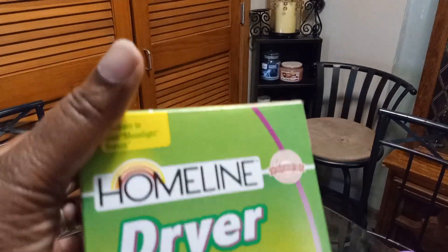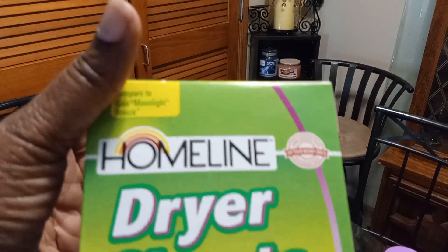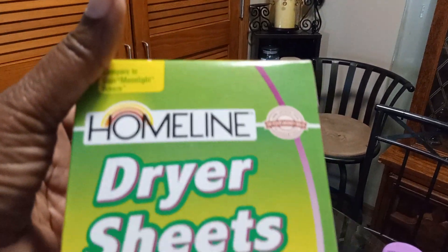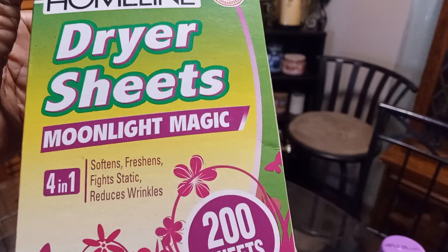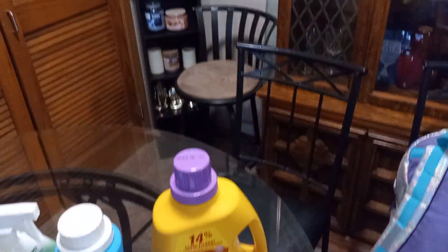Just because this is Homeland doesn't mean it doesn't do exactly what the regular brand does, because this is compared to the Glad dryer sheets. Like I said, whenever you can save a couple of coins, that's all that matters. So I think this is everything on the table that I have shown you guys.